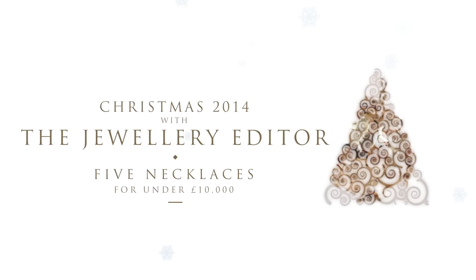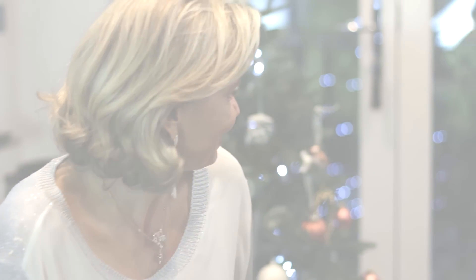Christmas is the time to really push out the boat, so if you're intending to spend £10,000 and you're looking for a necklace, here is our top line-up.